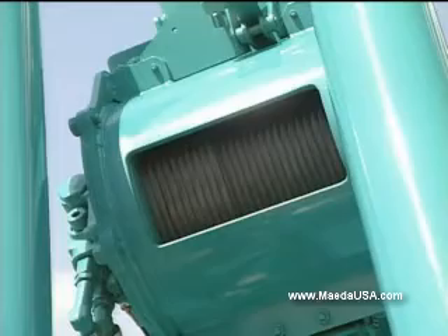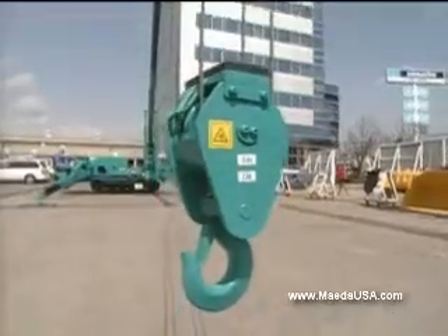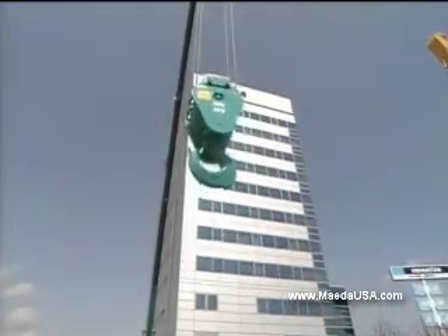Great hoisting capacity: 8,480 pounds. Maeda's standard hook block can be reaved with either two or four parts of line.